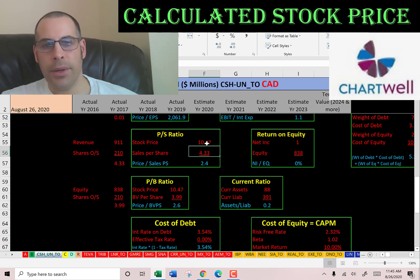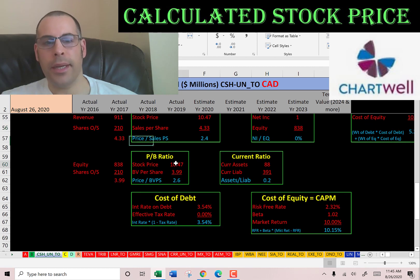Price-to-sales is stock price over sales per share — that's revenue over shares outstanding. I like to see below 2.5; they're at 2.4, so investors are paying $2.40 for $1 of revenue. Price-to-book is stock price over book value per share — that's equity over shares outstanding. I like to see below 3.5; they're at 2.6, so investors are paying $2.60 for $1 of book value.